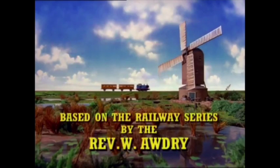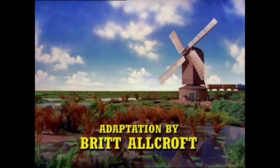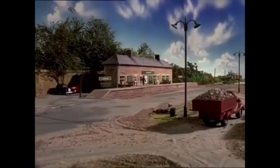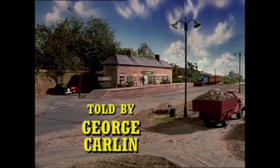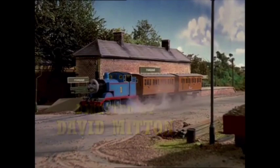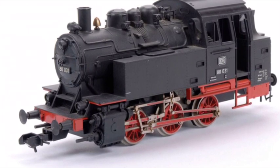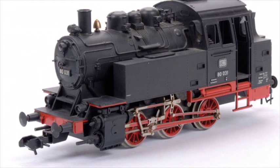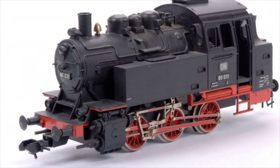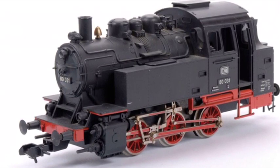In Thomas the Tank Engine season one, there is an unknown engine — or at least mostly unknown. This engine never had a real public appearance, but there were little tiny bits where it was used to make the railway seem busy, which is a smart thing to do. This engine did not have a face, but it does have a small community of fans. It was called the Märklin engine, named after the model it was based on.